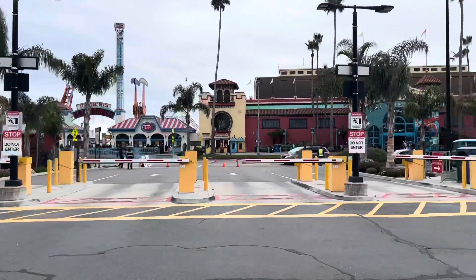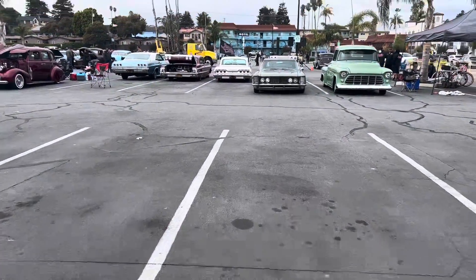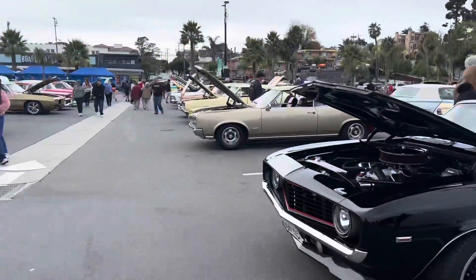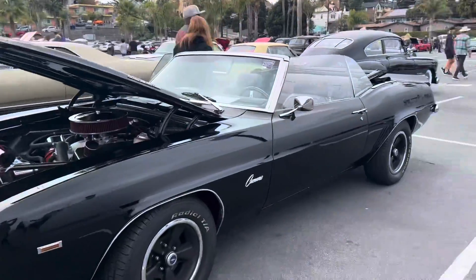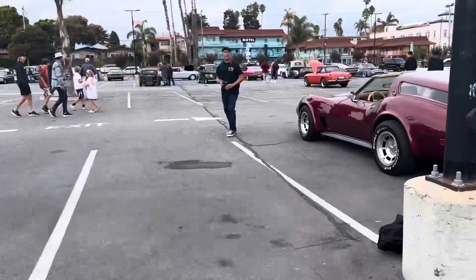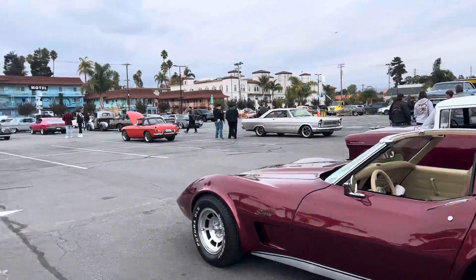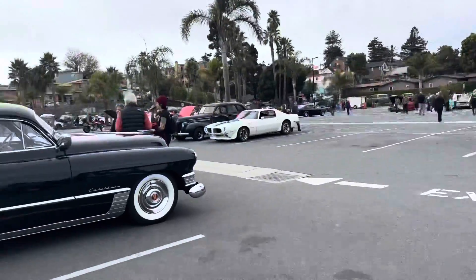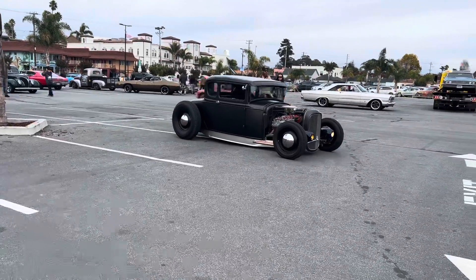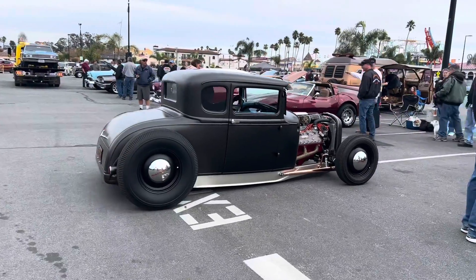Here we are at our third and final location for the day — Santa Cruz Boardwalk. Fortunately, we were able to see this vintage car show; it's amazing, first time for me. There are so many cars in this show — I found a car from 1926, isn't it amazing? I will share this festival link in the description box, so maybe next year you will plan accordingly.